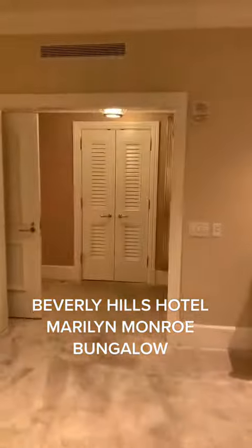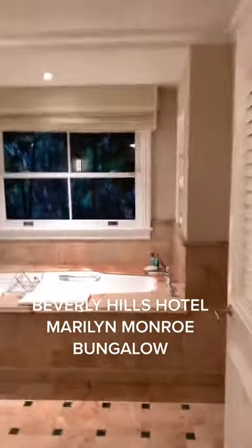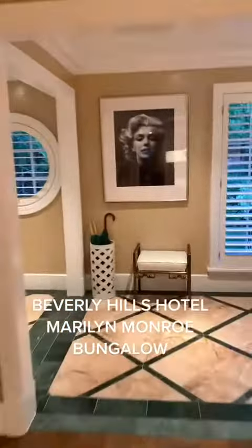Also, there's a separate private patio right there. That's a closet across there. Here we have a bathtub, a shower, another toilet. You come back, as you walk out, you can see there's still the Marilyn theme with this iconic picture.